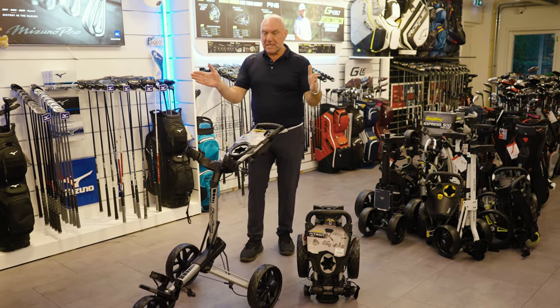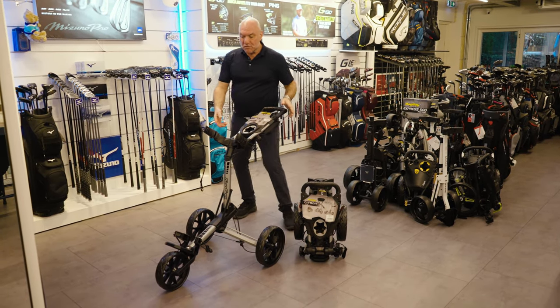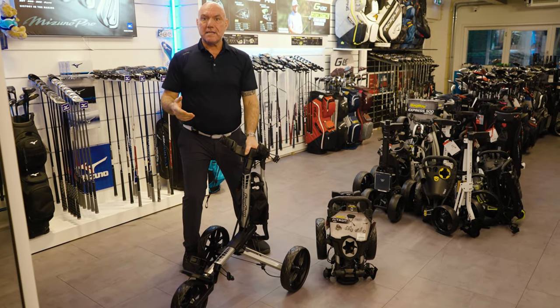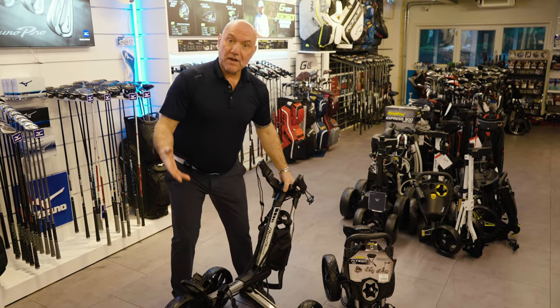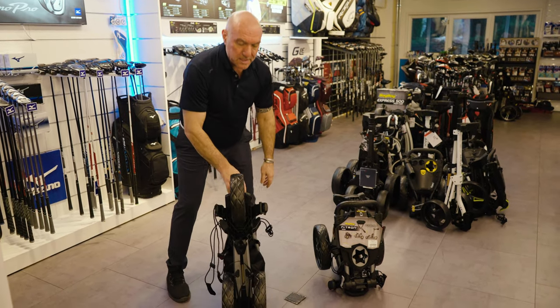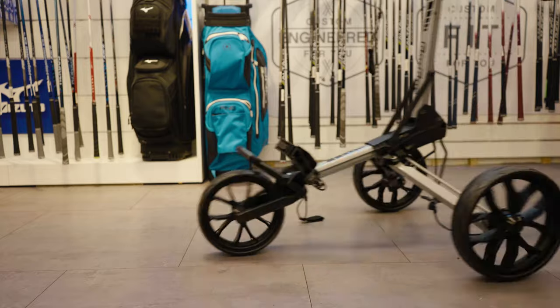The footprint is a bit smaller and it's actually a little bit lighter. Everything is slim, and the reason why they've done that — which is amazing for a lot of people — is that an awful lot of people are members of golf courses with lockers, and with this you can put it basically in any locker. It's very smart.